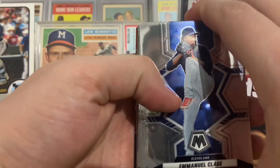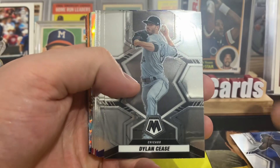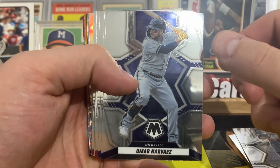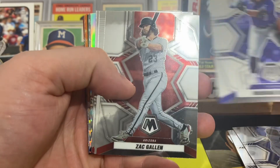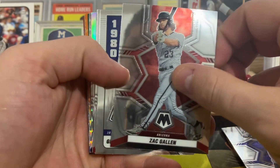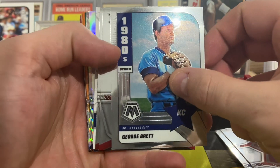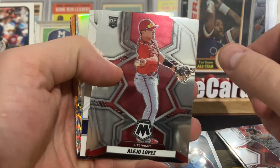I really like the design of these cards. Emmanuel Class A, Dylan Cease — still wondering if he's going to get traded this offseason. Omar Navarez, Brendan Rogers, Zach Gallion, had a good season last year. There's George Brett from Glendale, West Virginia — pretty cool. I've started to PC him since I found out he's from West Virginia.